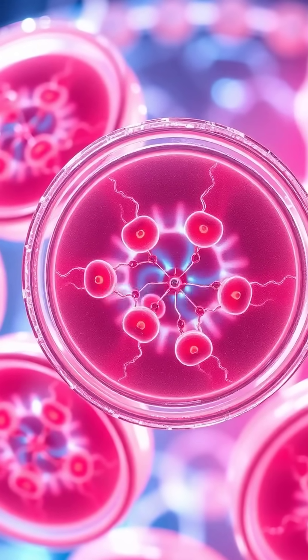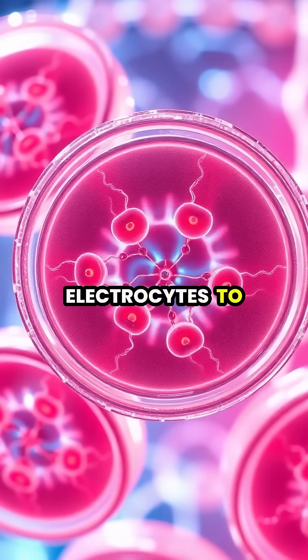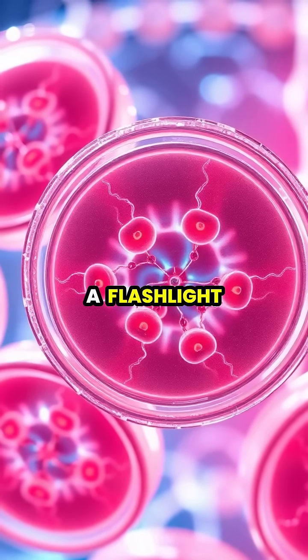When hunting or defending itself, the eel's brain sends signals causing all electrocytes to activate simultaneously, stacking their voltages in series like batteries in a flashlight.